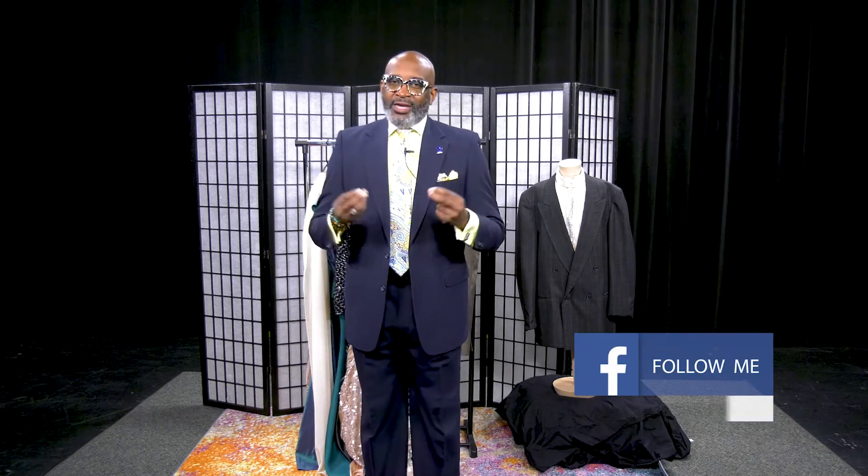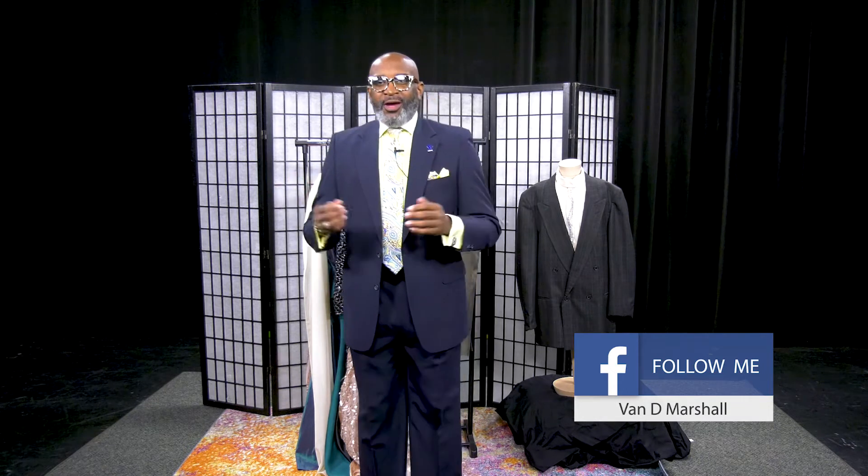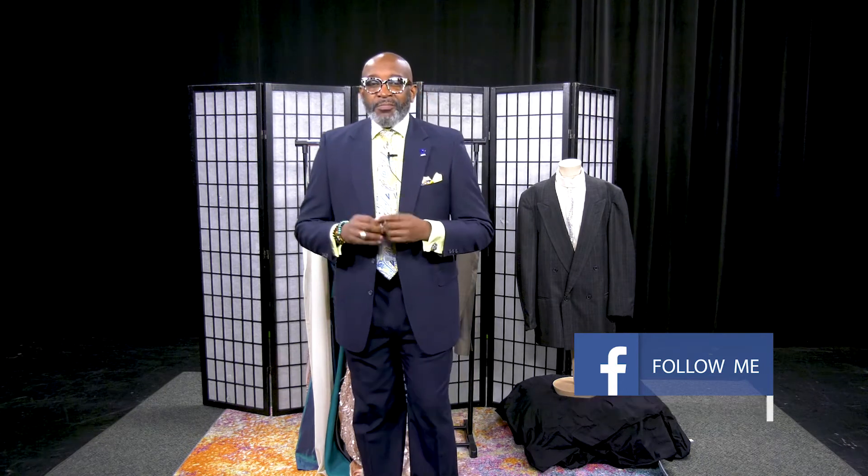Now my biggest pet peeve — I've seen it growing up in church and outside of church — guys come in with the shirt collar hanging down here. No. Have your neck measured. Your collar should sit on your neck, not on your collarbone.